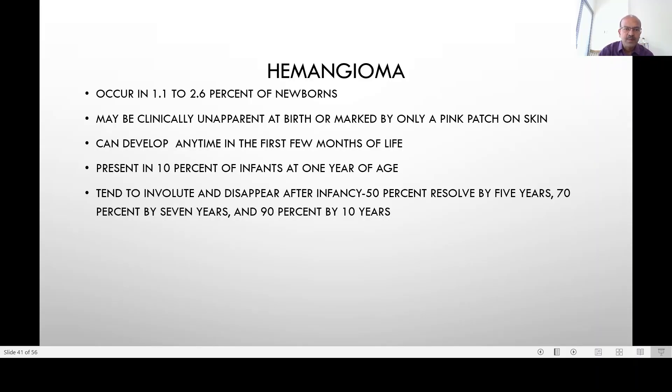A hemangioma occurs in 1.1 to 2.6 percent of newborns. It is due to vascular proliferation and is a type of hamartoma where normal tissue proliferates — it is not a tumor. It can be clinically unapparent at birth, or there may be just a pink patch on the skin. It can grow over the first few months of life.